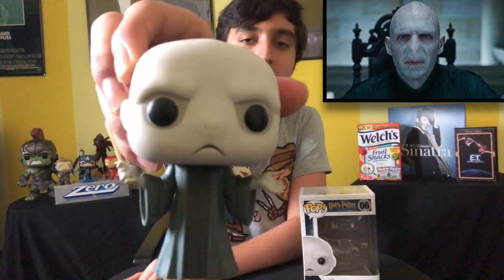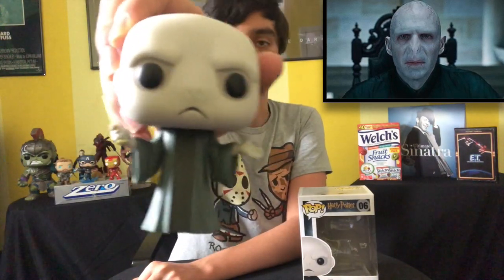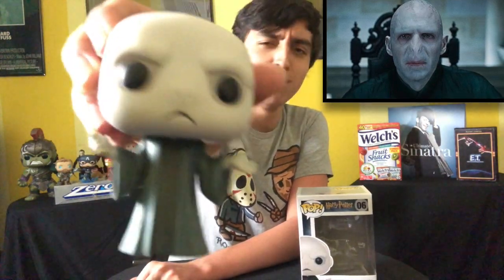And you can't have Harry Potter without Lord Voldemort. I just love this pose — he just looks like he has no clue what's going on, like 'where's my nose? Where'd it go?' But I love it. There's Lord Voldemort.